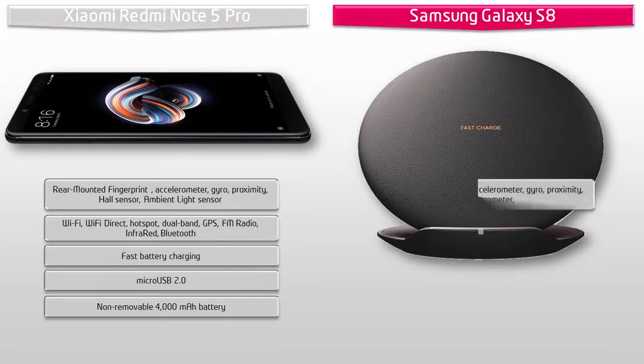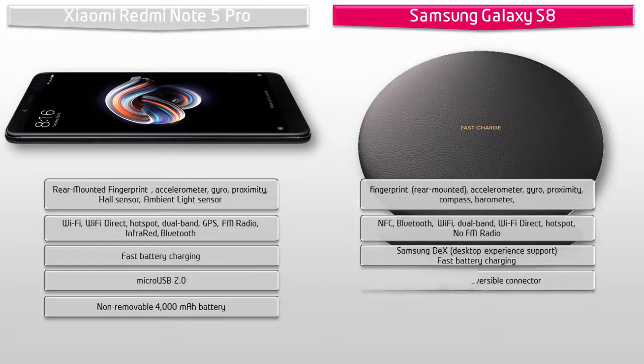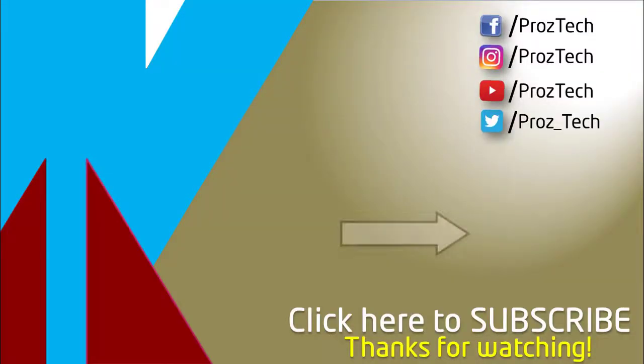Samsung has moved the fingerprint scanner to the rear side of the Galaxy S8, just beside the primary camera. Samsung has added new features like DeX and Bixby, with a dedicated Bixby button on the side. The phone also features NFC, USB Type-C reversible connector, GPS, Bluetooth, Wi-Fi, fast charging, and a 3000 mAh battery.